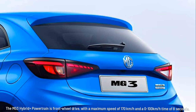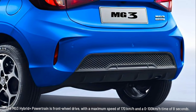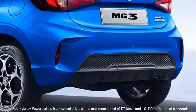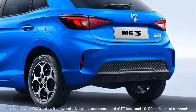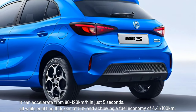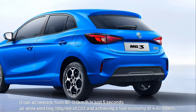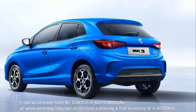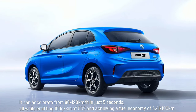The MG3 Hybrid Plus powertrain is front-wheel drive, with a maximum speed of 170 km/h and a zero to 100 km/h time of eight seconds. It can accelerate from 80 to 120 km/h in just five seconds, all while emitting 100 g/km of CO2 and achieving a fuel economy of 4.4 L/100 km.